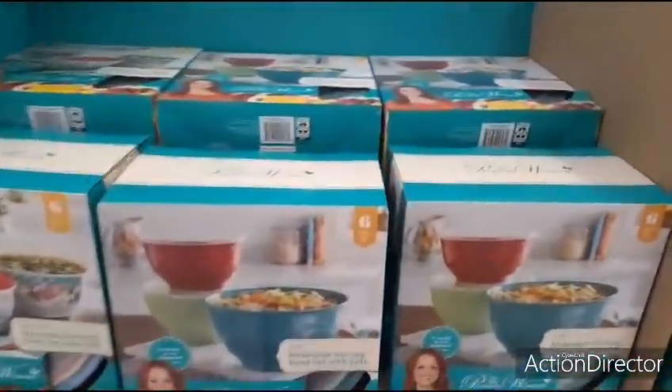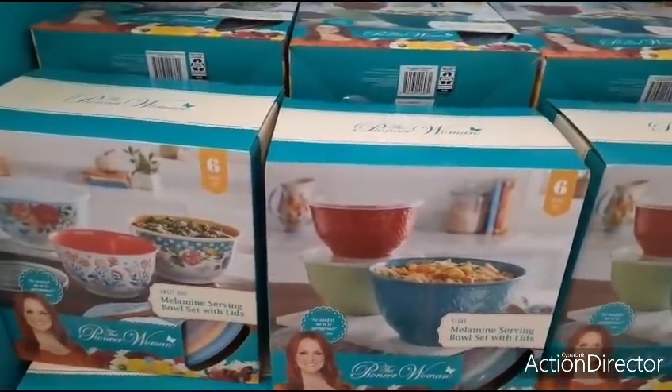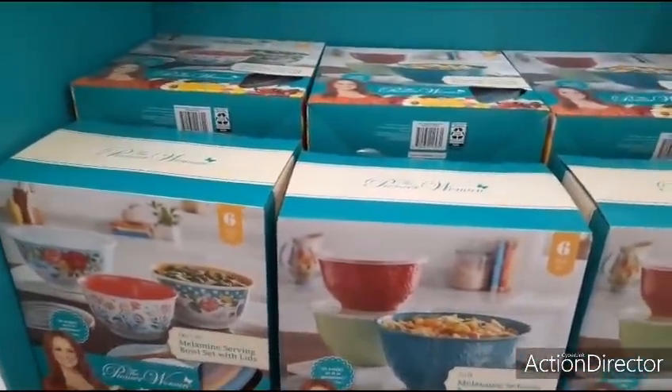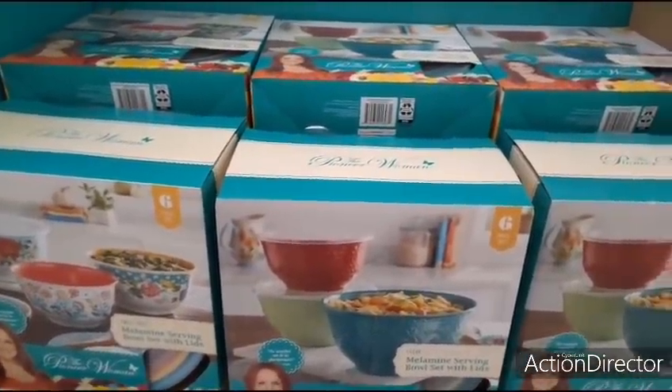I just thought it'd be cool to concentrate on Pioneer Woman since a lot of us really like her. This is $14.88 — you have the different melamine bowls, six-piece set. Great gift set for under $20. These are the two styles here for $14.88 at Pioneer Woman. As always, have a great day or a great evening. I will see you all later. Thank you so much for your support. I truly appreciate it. There's a lot of content on the channel, so enjoy.